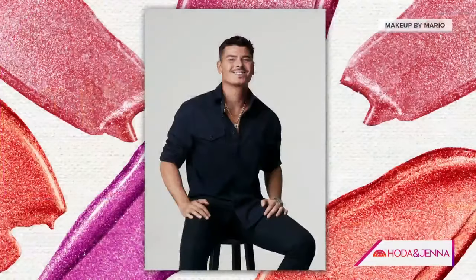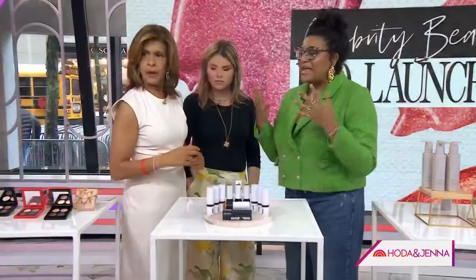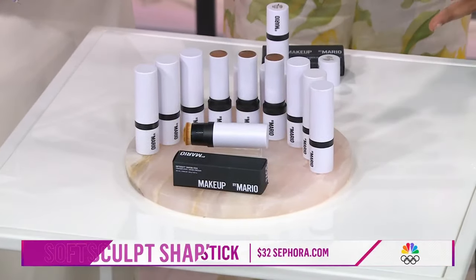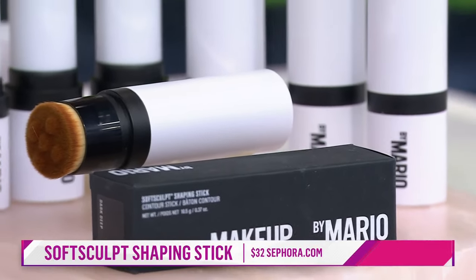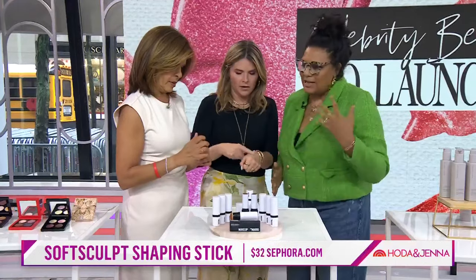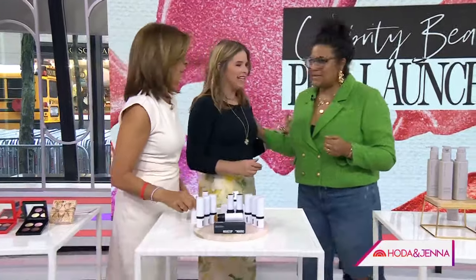All right — Makeup by Mario. Everyone knows him through Kim Kardashian, but their besties — he also does Salma Hayek's makeup. He really put himself on the map with contouring. I wanted to highlight this item from his collection because it is his signature item — comes in six different shades and has a brush on the other end to blend. So us mere mortals can get sculpted and contoured like our famous celebrity friends.